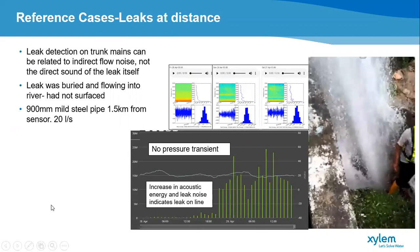Another example of leaks being picked up at distance: in this case the blue line is pressure and the green bars are acoustic energy. There was a leak of around 20 liters per second that wasn't clearly visible in the pressure data, potentially because pressure was relatively low on the line. Before excavation, the flow was going directly into a drain or river and was not visible above ground. The leak was found one and a half kilometers from the sensor that initiated the alert, on the basis of the increased acoustic energy visible in the green bars, which then reduced once the leak was repaired.